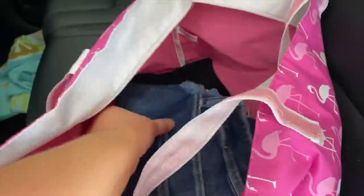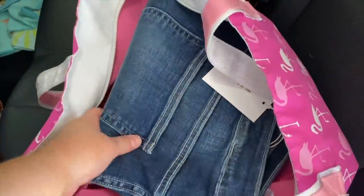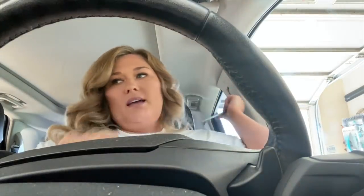I brought some cover-ups, which they asked me to bring, but I also brought these shorts I got from Bella Rose a while back — I haven't worn them yet. I figured they could be a cute accessory over a one-piece swimsuit or something.